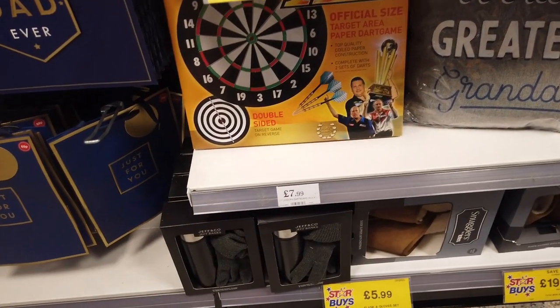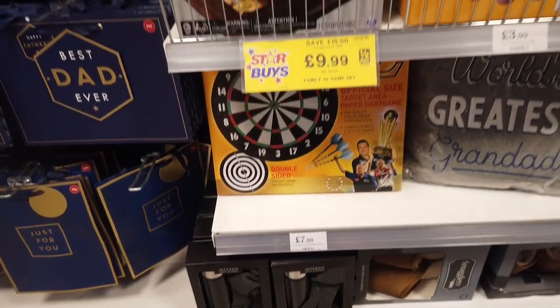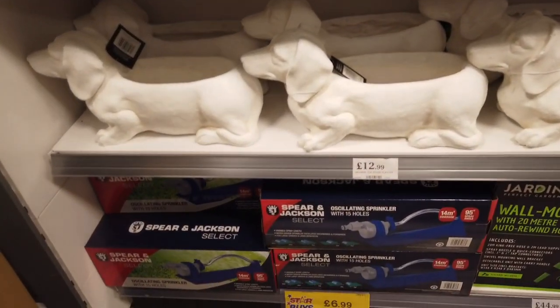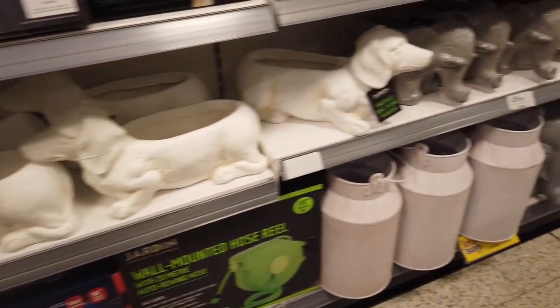I think we should buy one of these £7.99 darts. Oh my goodness, how cute are these Sausage Dog Planters — £12.99. They're really adorable.